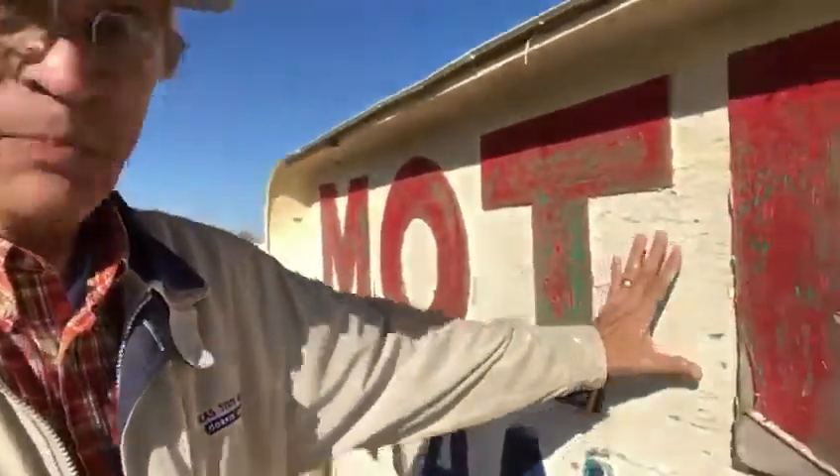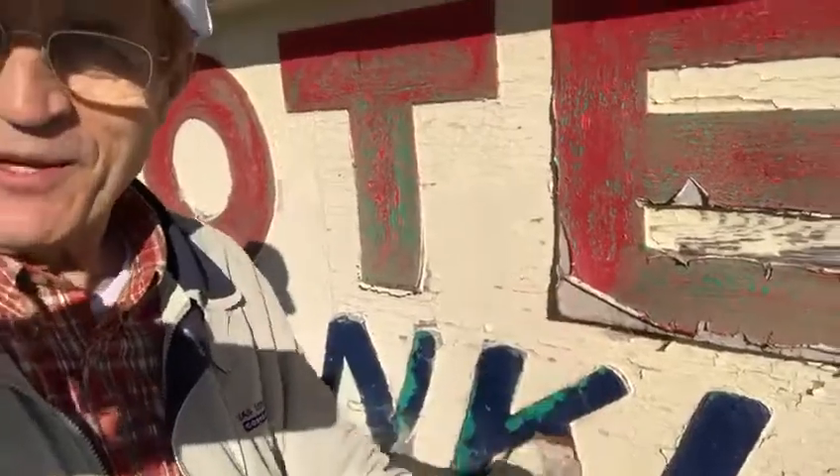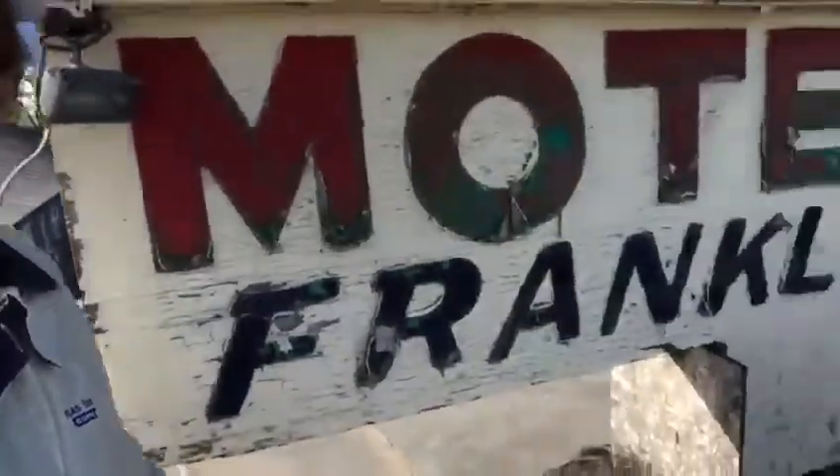So what our plan is, is to just put three-eighths plywood over this surface, take down these letters of course. I can't quite pull that off of there. But we're going to take down the letters and go over everything with three-eighths plywood and then come around to the other side and repeat the process.